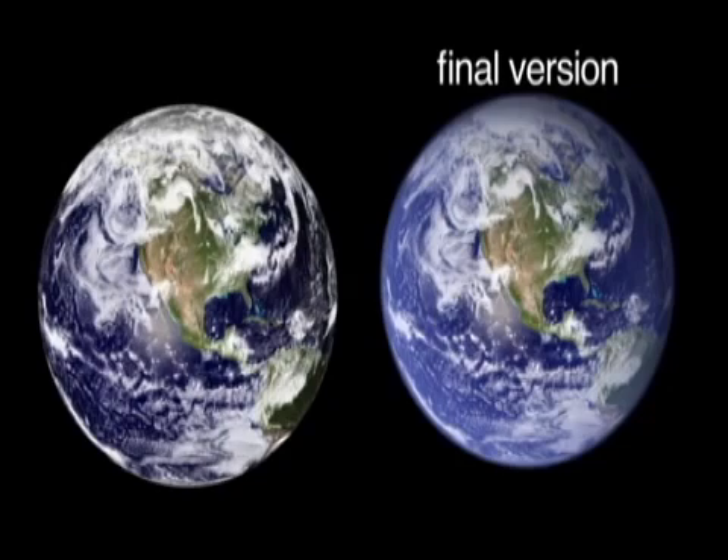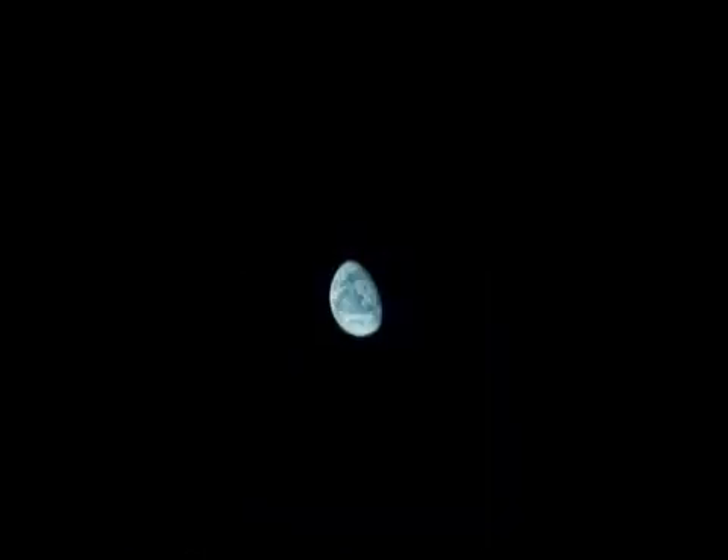Unfortunately, I'm not an astronaut — I've never been to space. But I've looked at these images over and over again, trying to sort of get the essence of it — what I imagine it to be.